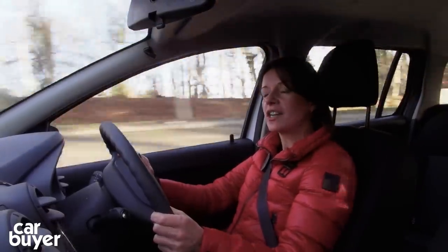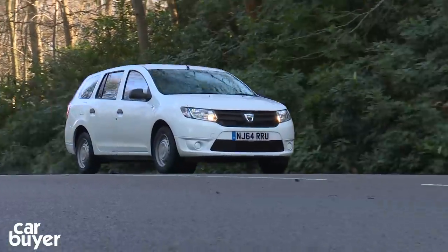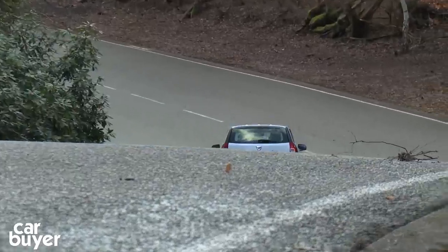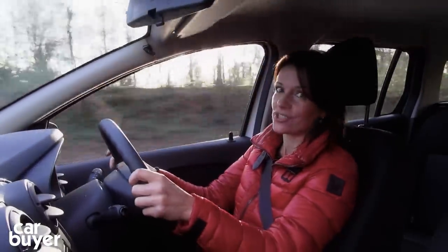Another point to consider is that once you tire of your Dacia Logan, it isn't going to be worth that much. Now, that's partly because it's so cheap to buy in the first place. And if you're the kind of buyer who likes to haggle about price and wants to hammer down a great deal, then you'll also have to bear in mind that you're not going to get much joy from a Dacia salesperson.